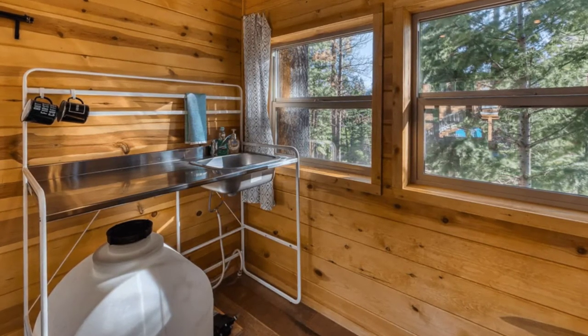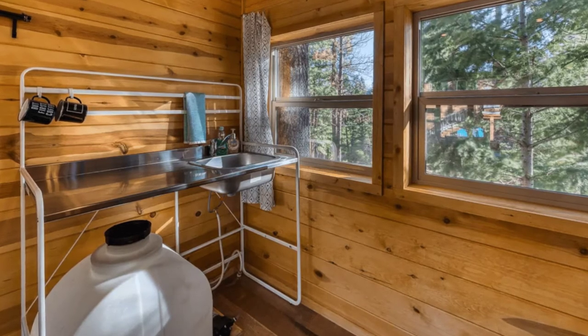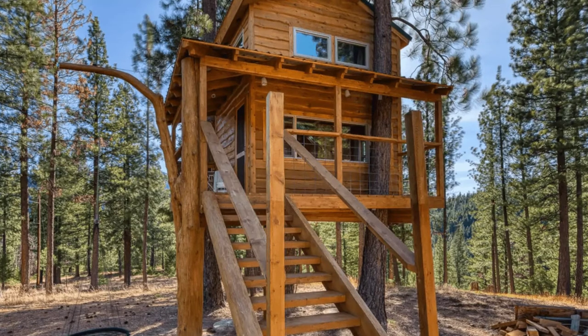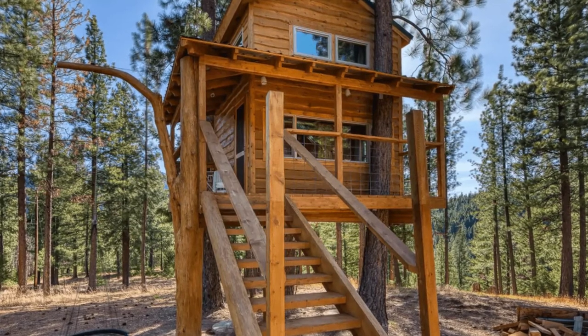The treehouse property is bordered on three sides by the 1.6 million acre Bitterroot National Forest, and provides easy access to outdoor recreation and activities.